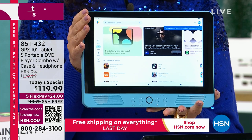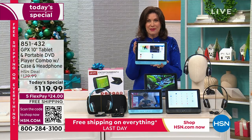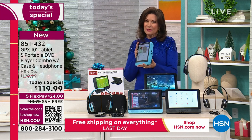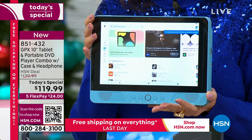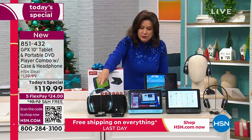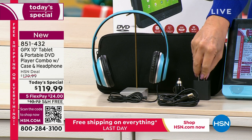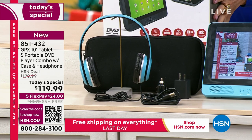That's just the beginning, because what do we do with our tablets? Absolutely everything — we shop, we stream, we communicate, we do Zoom calls. And when your tablet also turns into a DVD player, you can play your existing DVD collection. The quality is incredible. GPX is a brand we've carried here for many decades. We're also giving you over-the-ear headphones, a car charging cable, a wall charging brick, and a carry case — everything you need comes in one great box.